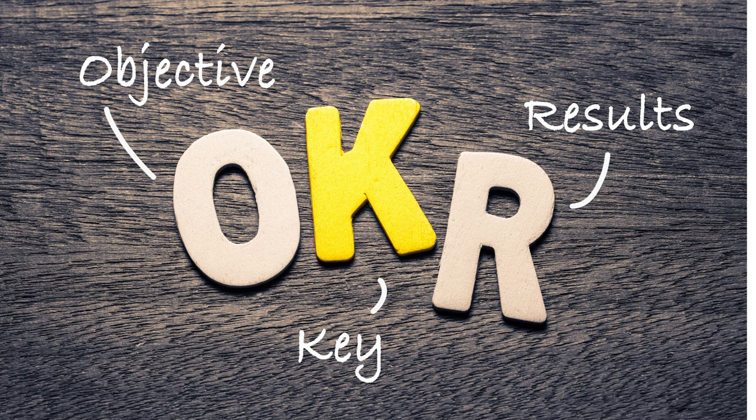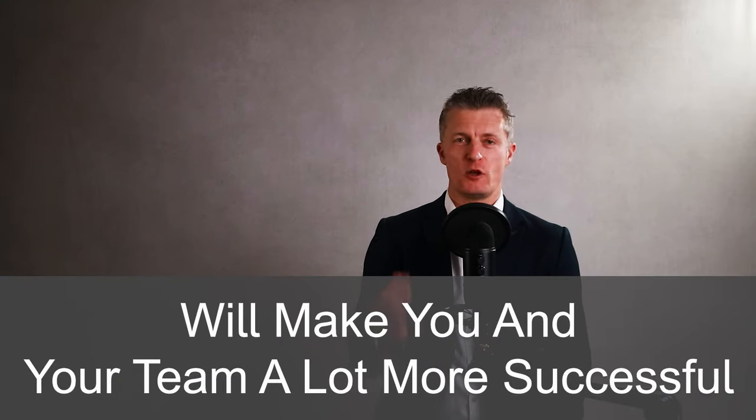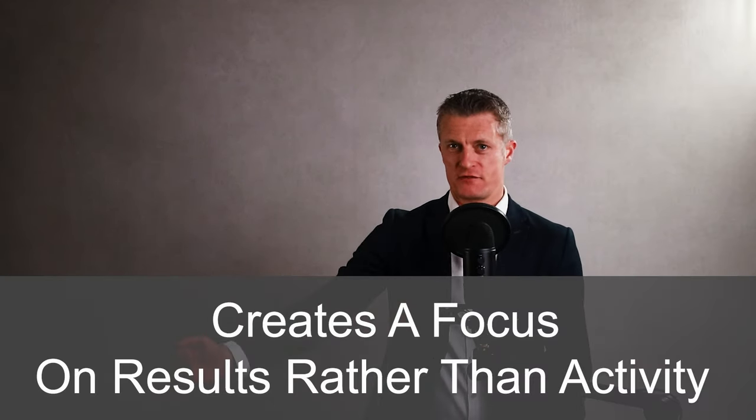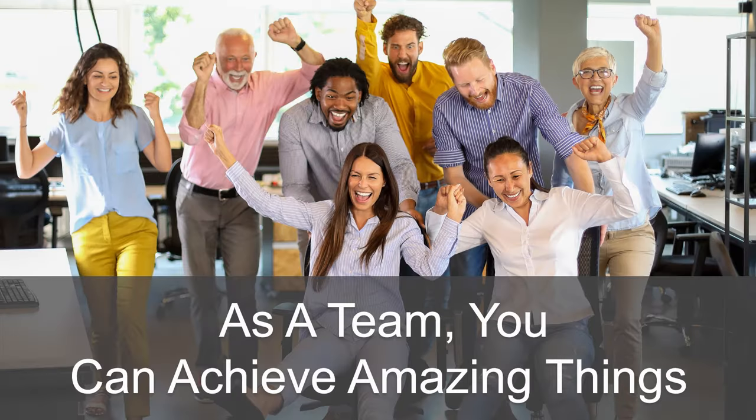How to set OKRs with your team and use them to deliver the right goals quicker and better will make you and your team a lot more successful. Using the OKRs or Objectives and Key Results system helps prioritise, creates a focus on results rather than activity and aligns everyone's efforts to deliver the right goals. When you get everyone working in the same direction and supporting each other as a team, you can achieve amazing things.